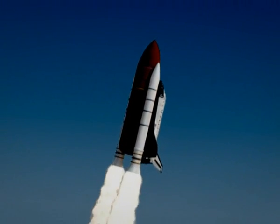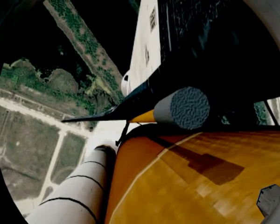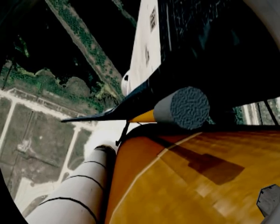Roger, go Atlantis. Houston is now controlling. It is underway. Atlantis is heading into a head-down position on course for a 51.6-degree, 137 by 36-mile orbit.